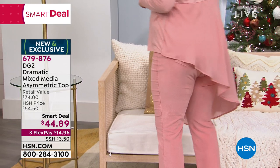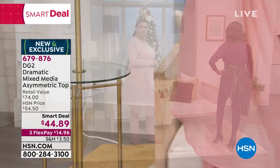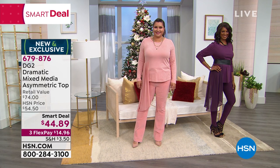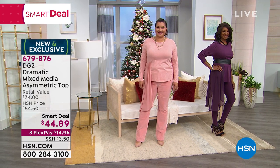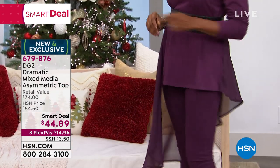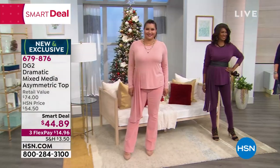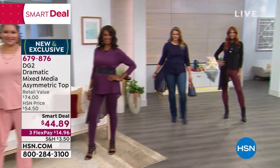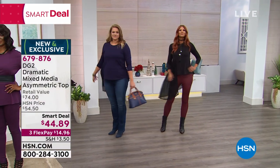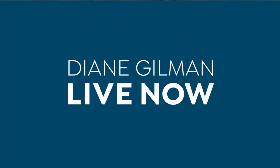Everybody that looks at this is just going to think to themselves: wow, where did you get it? We invite you to stay where you are — 679-876-4489. Please don't hang up. You can always shop by going to hsn.com or shop via our app — that's the fast, fun, easy way to do it. We wanted you to have the opportunity to pick up Diane's entire outfit.